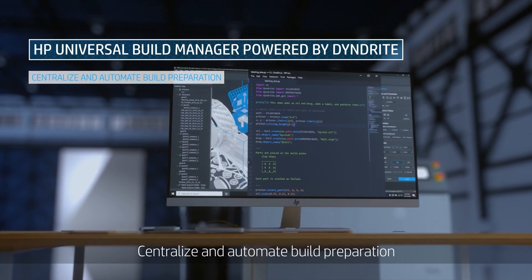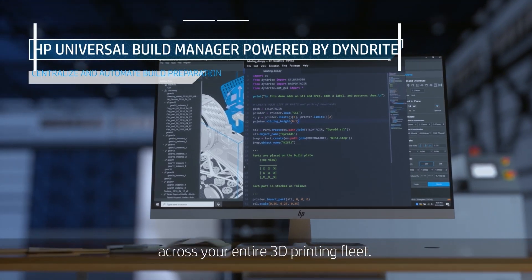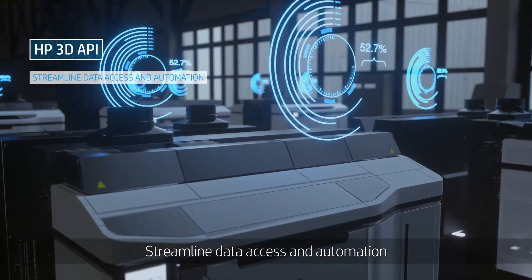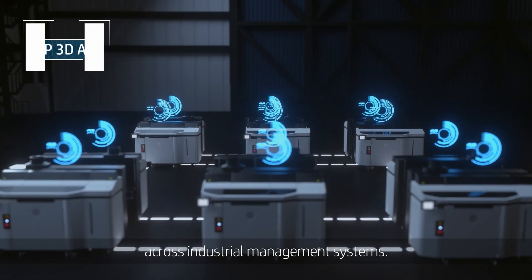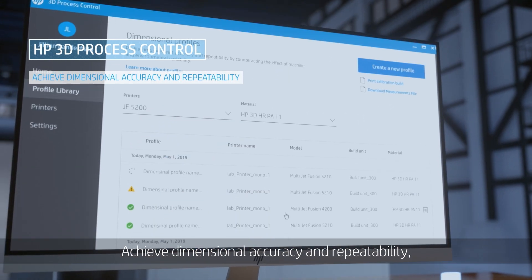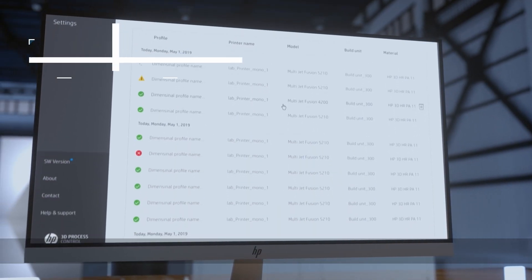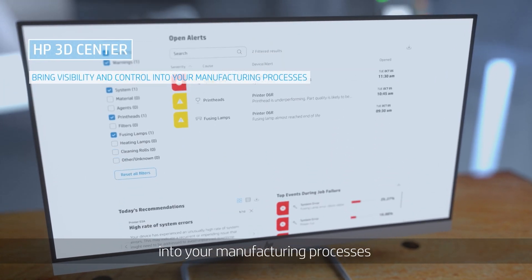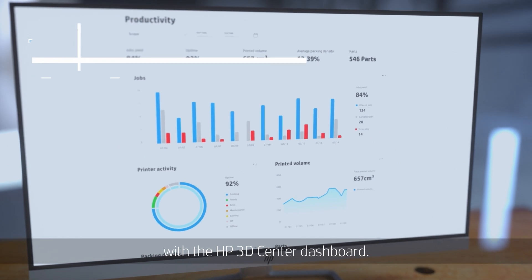Centralize and automate build preparation across your entire 3D printing fleet. Streamline data access and automation across industrial management systems. Achieve dimensional accuracy and repeatability faster, and bring visibility and control into your manufacturing processes with the HP 3D Center dashboard.